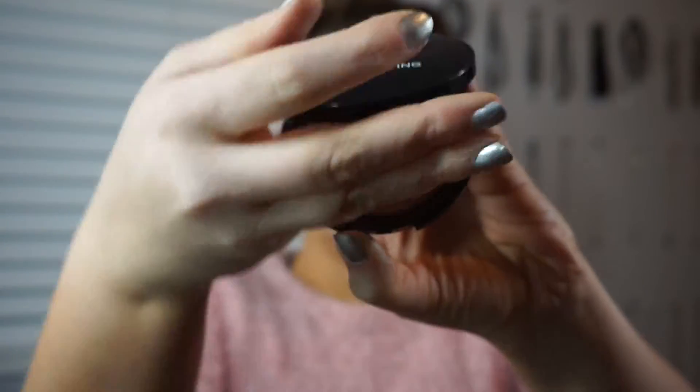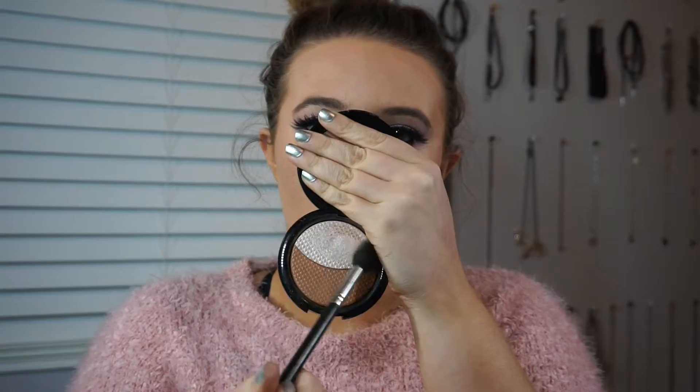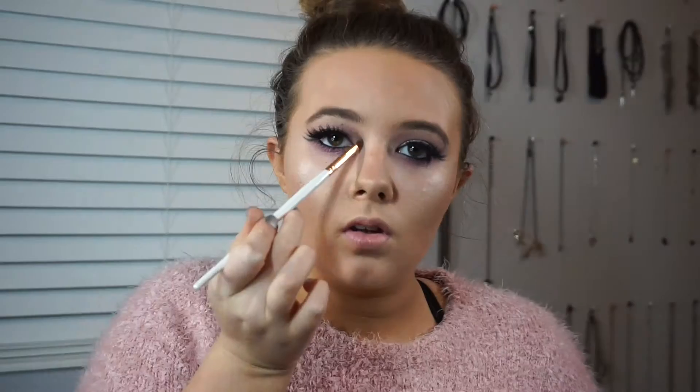Then I'm going in with the Makeup Forever Pro Sculpting Duo in N01, taking the highlight shade and spritzing my brush with MAC Fix Plus to make it more intense. I'm putting that on my cheekbones, tip of the nose, Cupid's bow, inner corners, and brow bone.